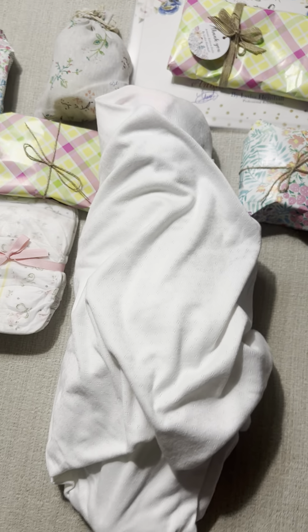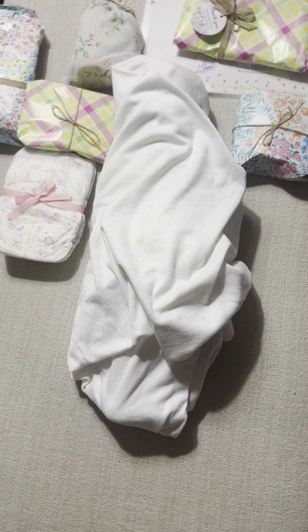Hey, I'm back again and I have a box opening. As you can see, I've already taken her out of the box.